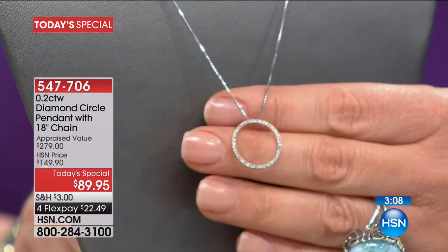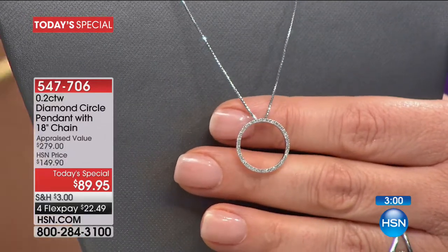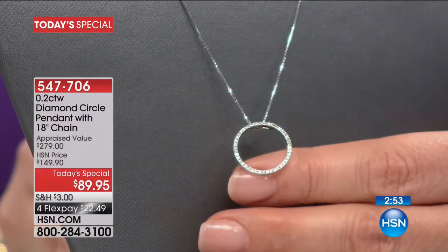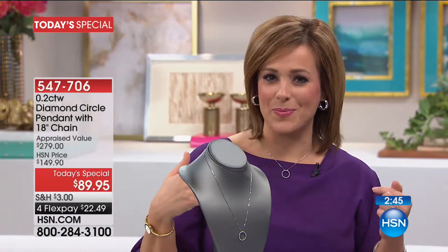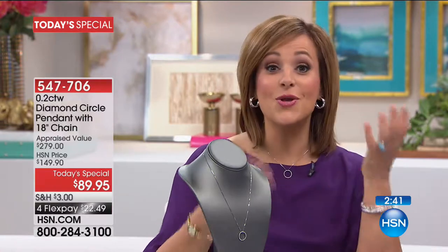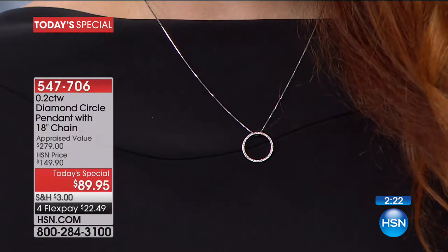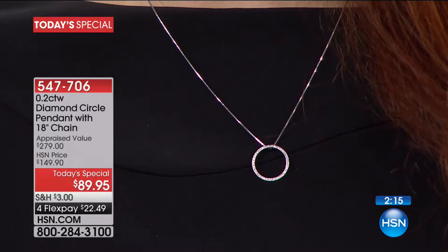No beginning, no end. My niece just graduated college — this is a perfect gift. $22 to own a quarter carat of diamonds in a very wearable design. I wore it yesterday and people were noticing and saying 'that girl's going places, she's wearing diamonds.' For one day only this was $150, and for one day only you can bring it home for less than $90. A piece appraised at $279 — almost a quarter carat of diamonds — for $22.49.